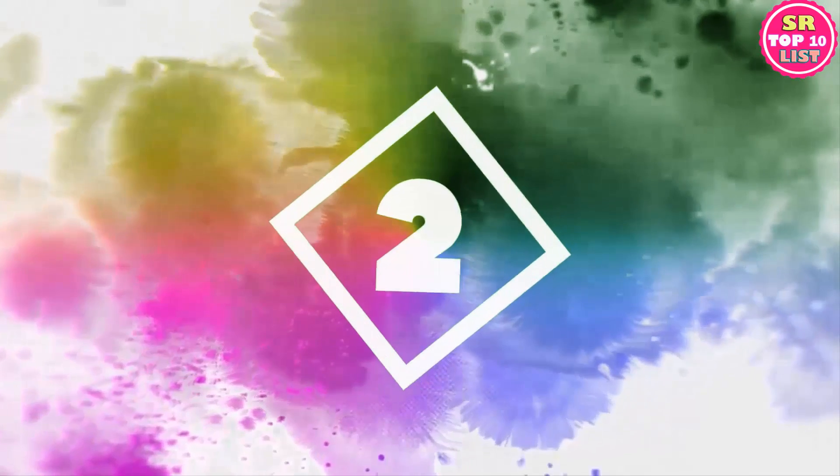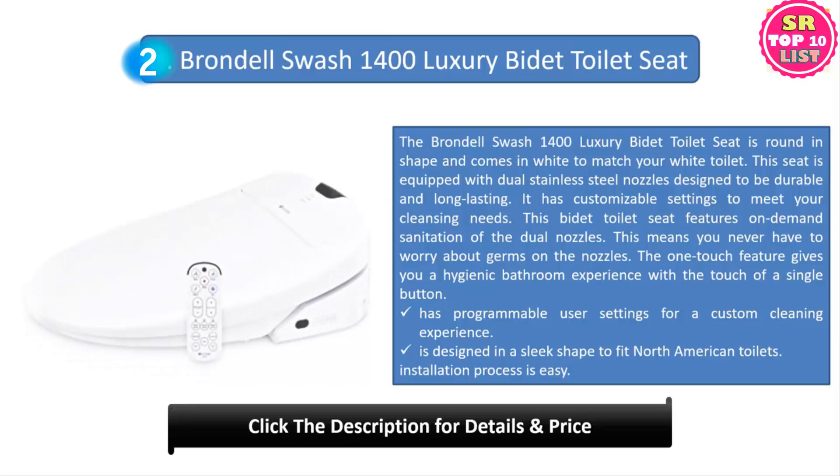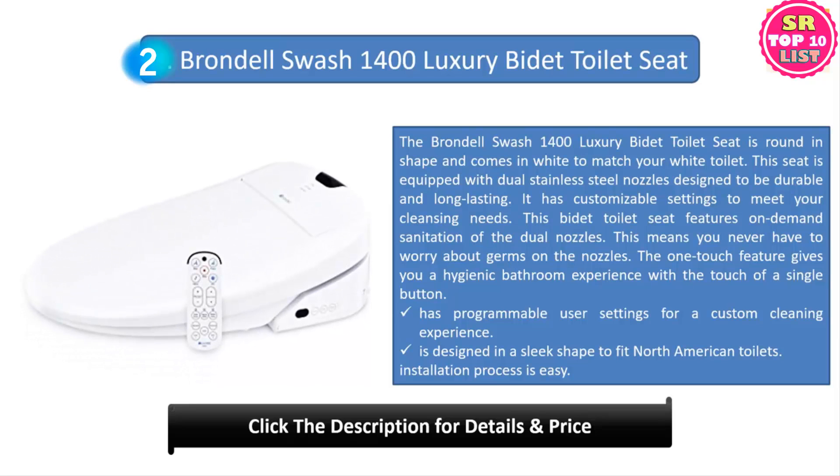Number two: Brondel Swash 1400 luxury bidet toilet seat. The Brondel Swash 1400 is round in shape and comes in white to match your toilet. This seat is equipped with dual stainless steel nozzles designed to be durable and long lasting, with customizable settings to meet your cleansing needs. It features on-demand sanitation of the dual nozzles so you never have to worry about germs. The one-touch feature gives you a hygienic bathroom experience with the touch of a single button, and it has programmable user settings for a custom cleaning experience.